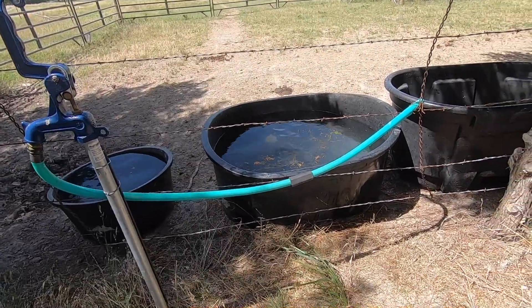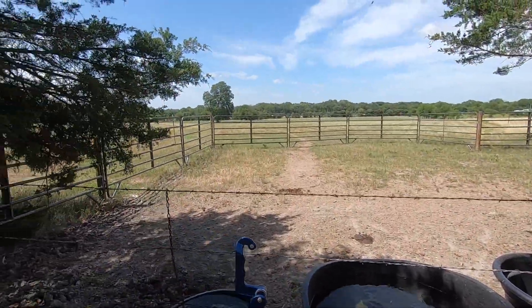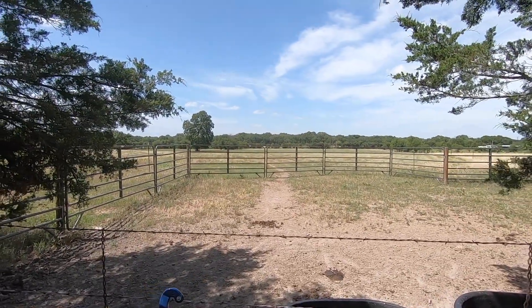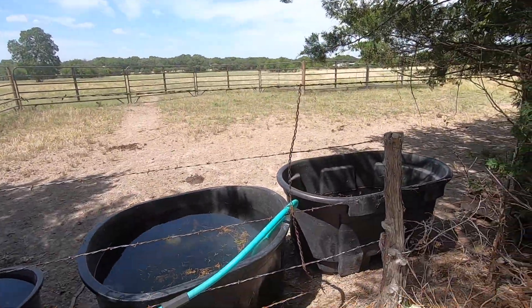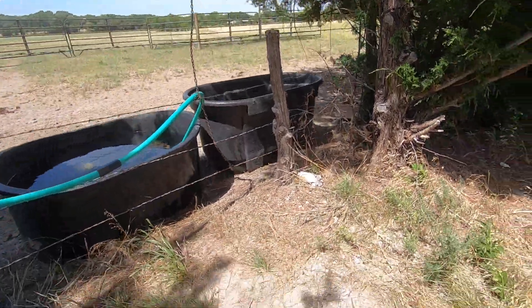I've got the middle one filling and I'm going to take a little ride to check out the north place. You can see it there in the middle — I shredded all of them last week. Then I'll come back and start filling that one while we're checking on the cows.